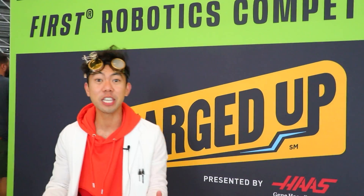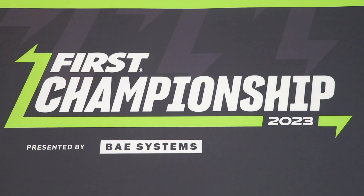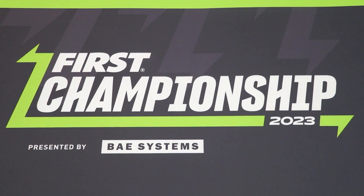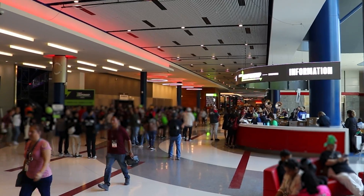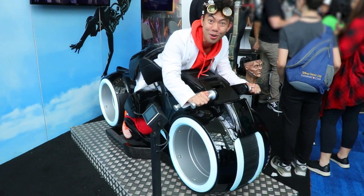Whoa, Peck! Thank you so much for giving me your pass. I'm so excited to be here at the first championship sponsored by BAE Systems. I wonder what's inside. Come on, let's check it out. This place looks amazing already.